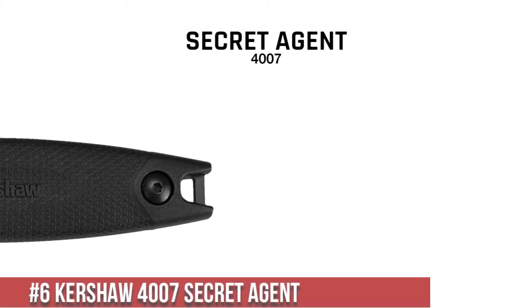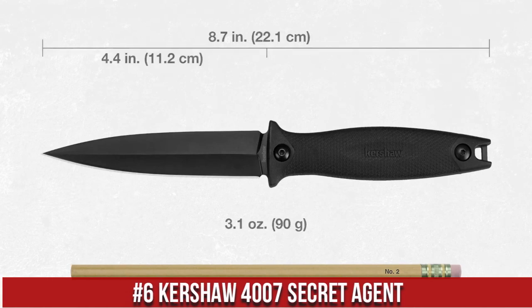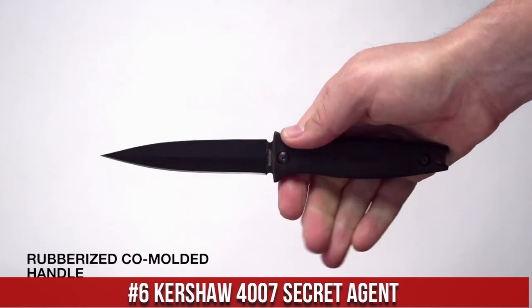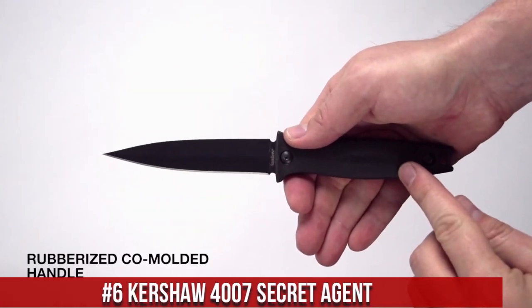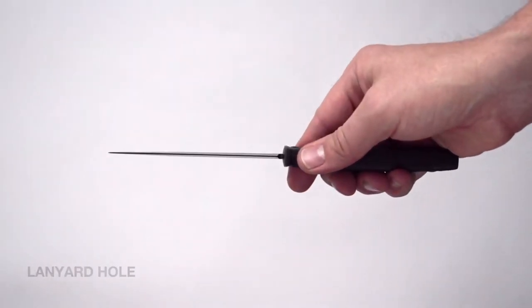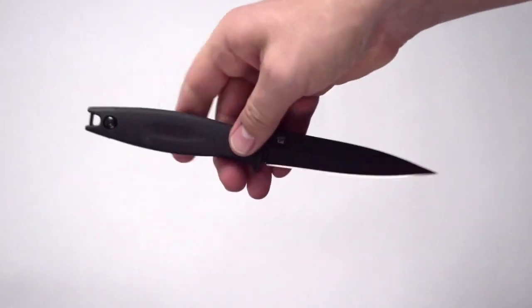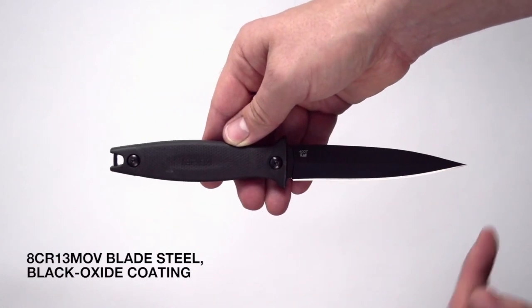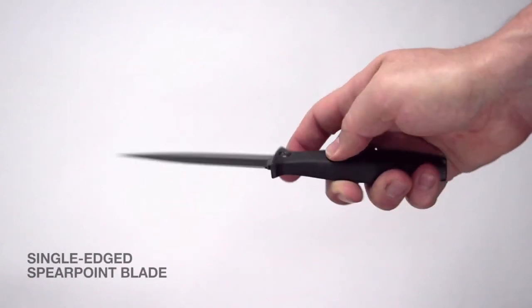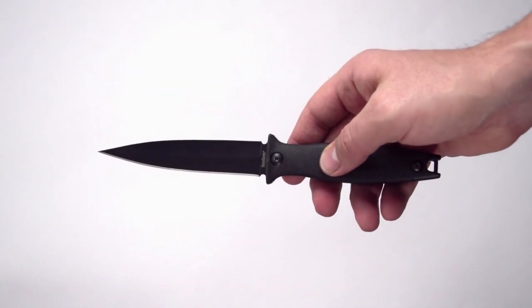Number 6. Kershaw 4007 Secret Agent — the embodiment of covert excellence in a compact package. Designed for those who demand precision and reliability, this knife is a versatile tool for various situations. The Secret Agent features a 4.4-inch spear-point blade crafted from high-performance stainless steel, providing exceptional edge retention and strength. Its textured handle offers a secure and comfortable grip even in wet conditions, ensuring you maintain control during use. With a durable and discreet molded sheath that can be worn in multiple carry positions, this knife is always ready to deploy quickly when needed.